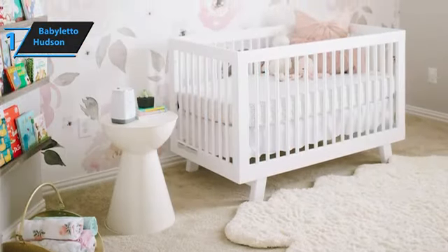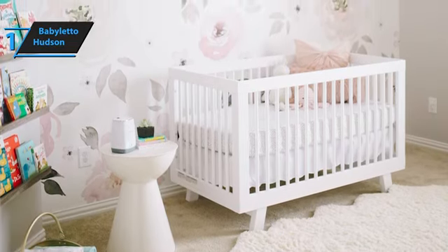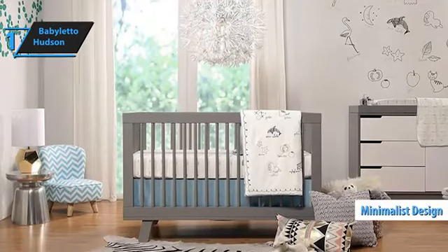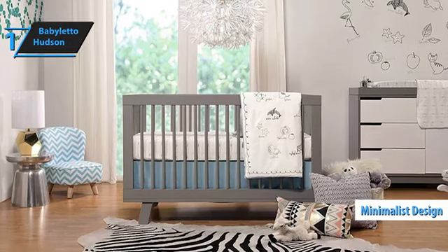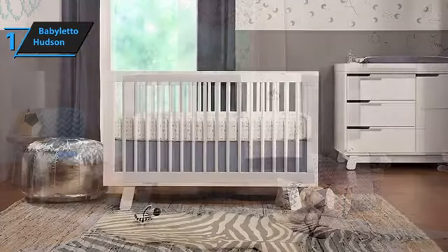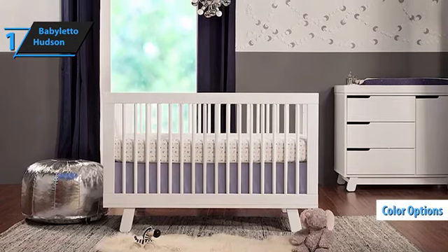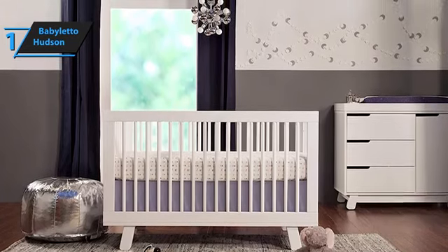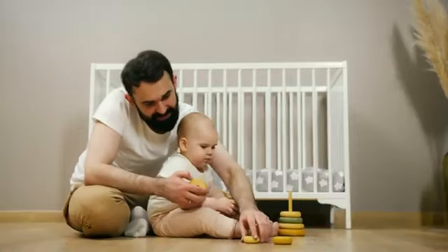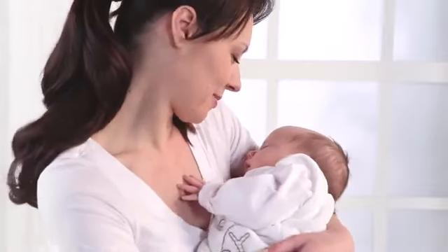With its ability to accommodate a growing child, it's perfect for families planning to expand. The Baby Leto Hudson impresses with its safety, functionality, reliability, and style. Its low-profile and minimalist design make it a fantastic choice for petite moms or those with limited nursery space. The bed is sturdy and remains firm even after folding. A standout feature of the Hudson is the vast array of color options available for the Baby Leto Hudson 3-in-1 Convertible Crib. Overall, this model delivers top-level performance at an unbeatable price-quality ratio. So that's it for the top 5 baby cribs in 2023. Like, comment, and subscribe to receive notifications about our latest videos.